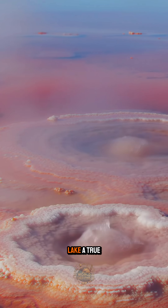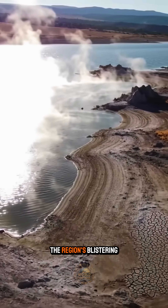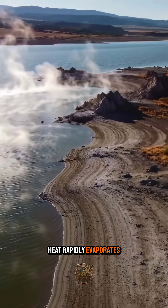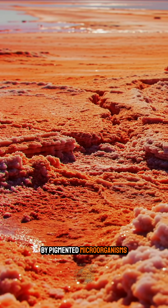This makes the lake a true chemical cauldron where ordinary organisms can't survive. The region's blistering heat rapidly evaporates the water, forming a red salt crust colored by pigmented microorganisms.